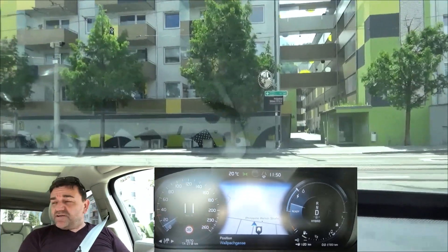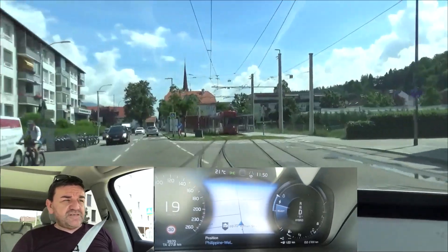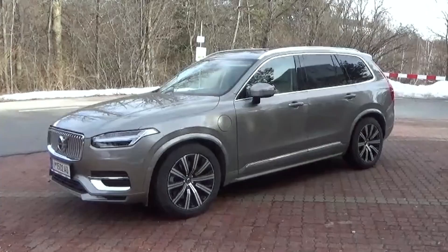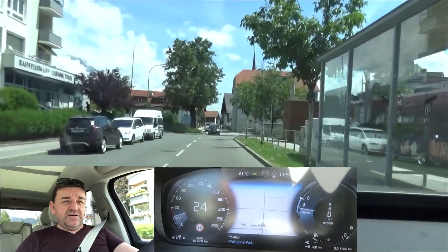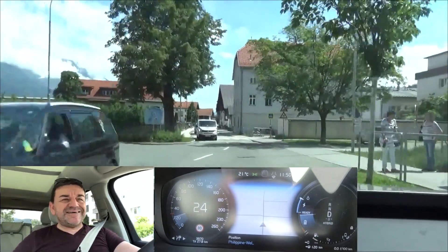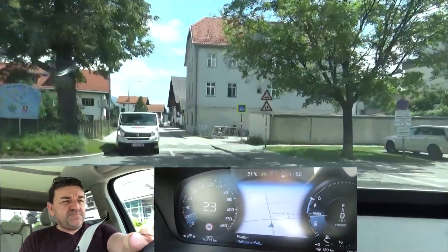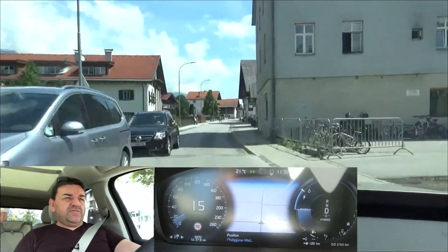Hi, welcome to EKDriver. My name is Helmut. Today we do the real-life consumption test with the Volvo XC90 T8 twin-engine, which is the plug-in hybrid. We do this test with an empty battery to find out about the proper efficiency of this car, as otherwise it would be masked by the size of the battery — and so we can also compare this properly to other full hybrids. This car is my private one.